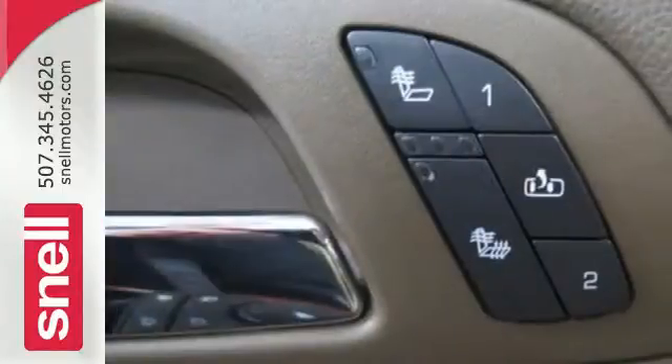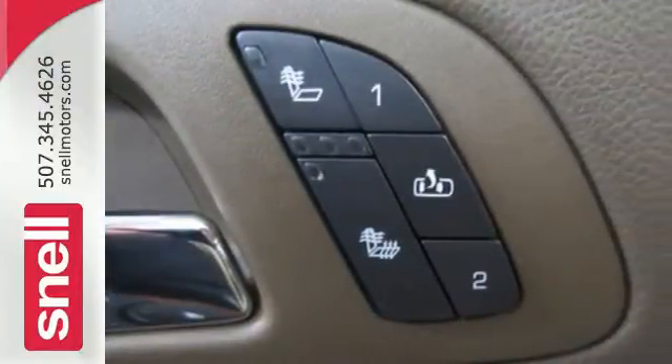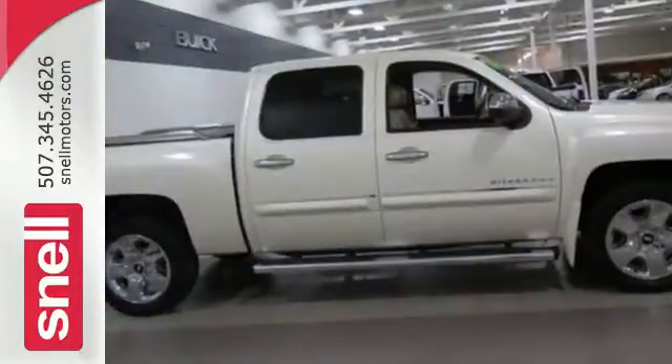Whether you need a truck for hauling, towing, or your everyday commute, this versatile Silverado is the perfect choice. Take it for a test drive today.